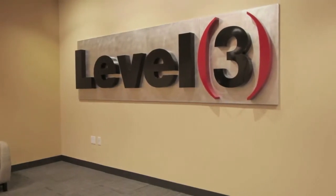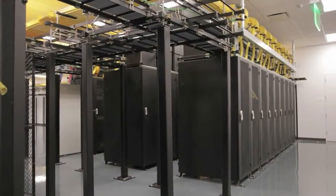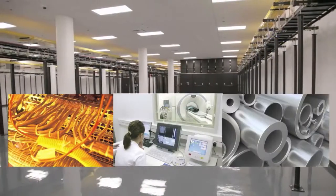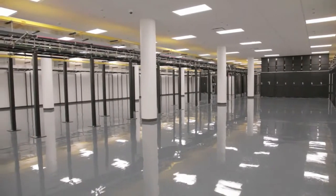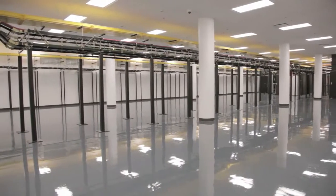Welcome to the Level 3 Communications Global Data Center in San Francisco. This facility is designed to address the high-density power needs of data storage and application servers used by today's enterprises. The Tier 3 compliant site design helps ensure that your equipment performs reliably and predictably, and allows for business continuity and uninterrupted uptime.